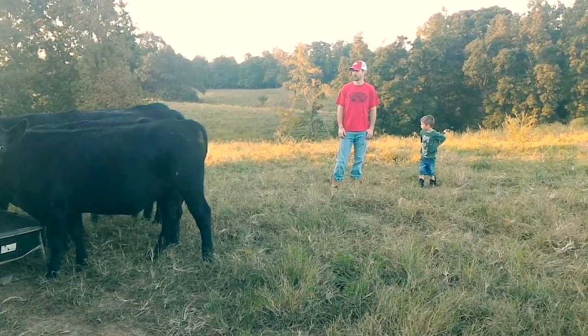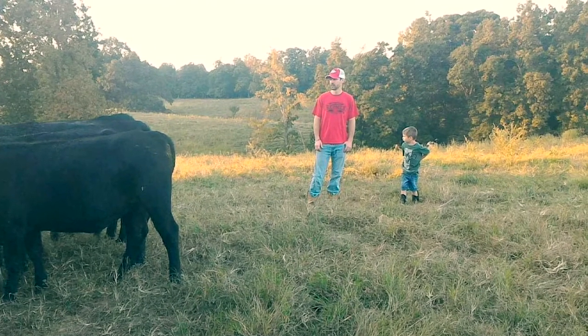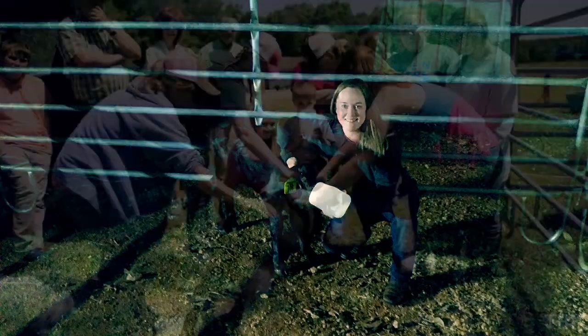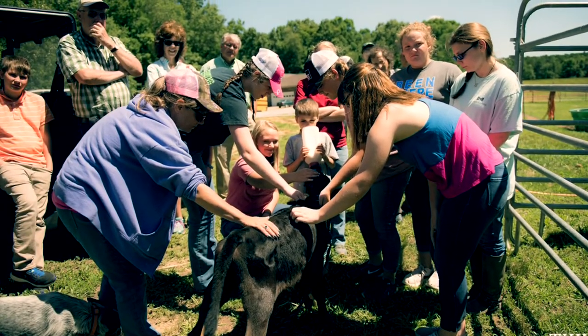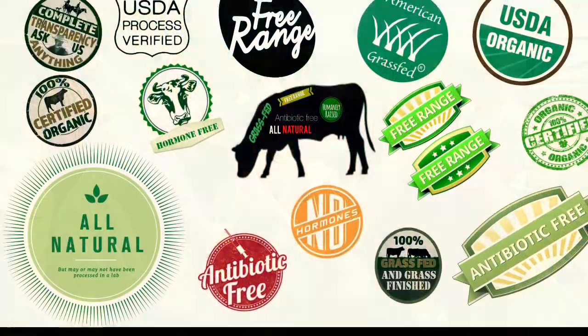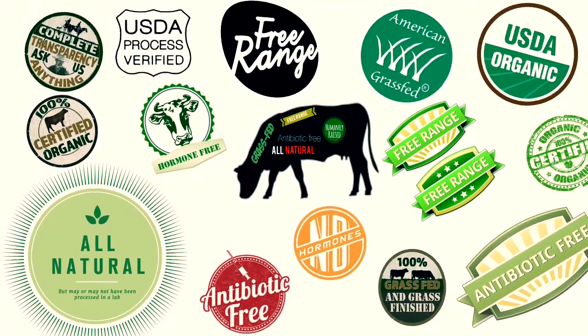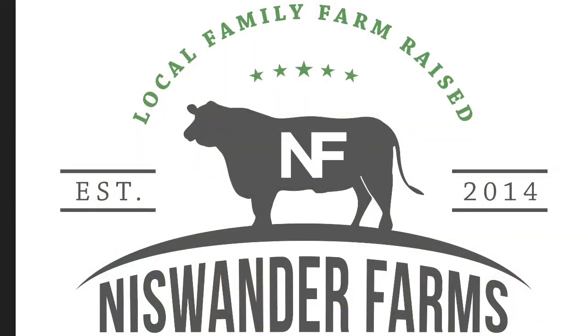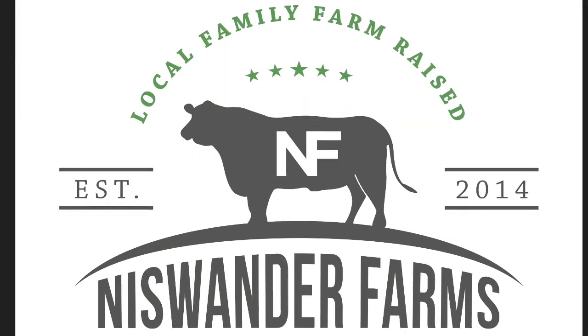Not only do we believe in showing our children how to raise a great steak, but we also believe in showing the public what we do on our family farm. With all the confusion surrounding food labels, we want to show you how we get our local family farm-raised beef from our farm to your table.